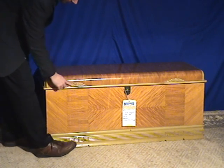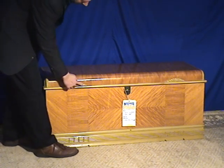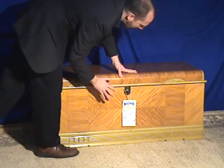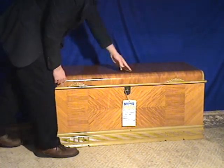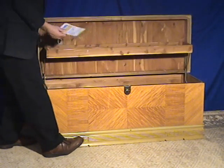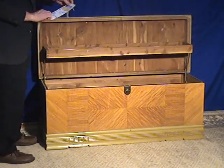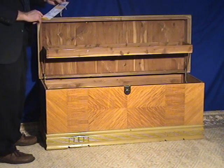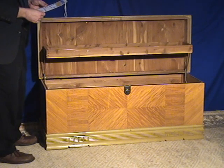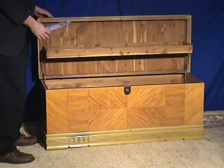We have Art Deco styling right at the top here and then along the bottom. It's kind of a yellowy mustard color. The top opens up. The size of it is 21 inches high, 48 inches wide — that's as large as cedar chests tend to be — and then 19 inches in depth.